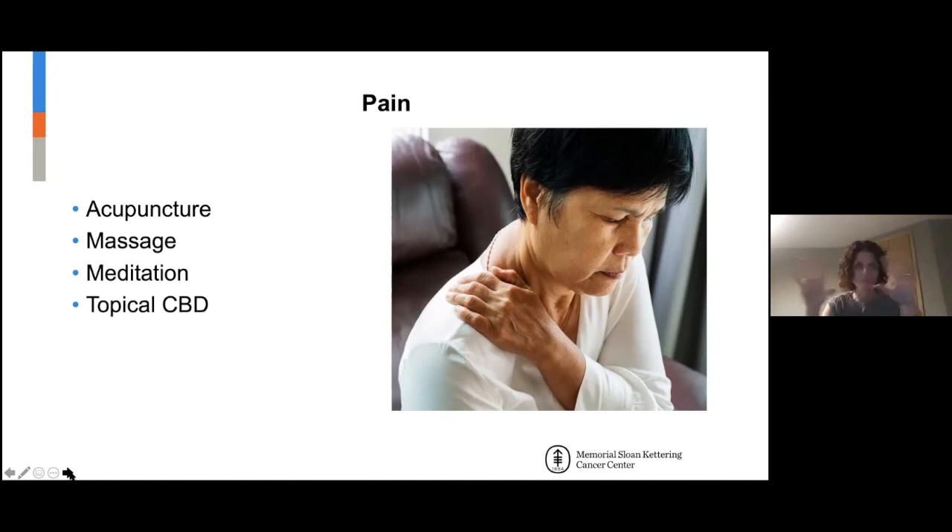CBD and THC are different things — both part of the marijuana plant, but CBD has no psychoactive substance. You don't need a prescription or certification; it's completely legal regardless of where you live.